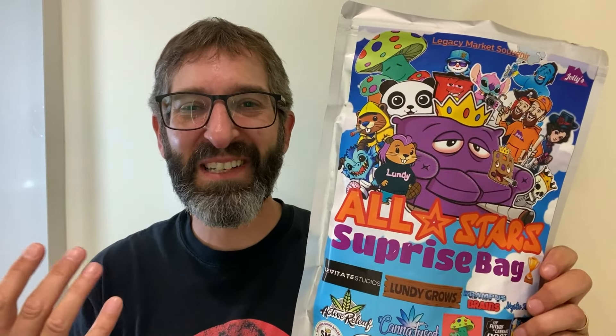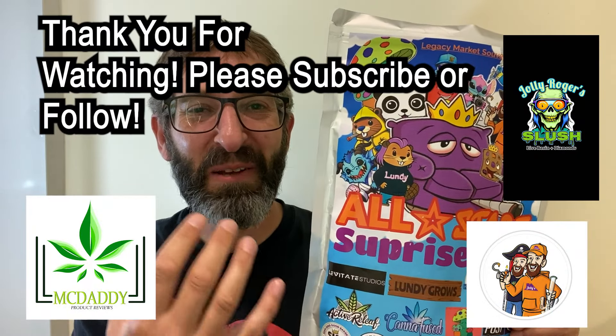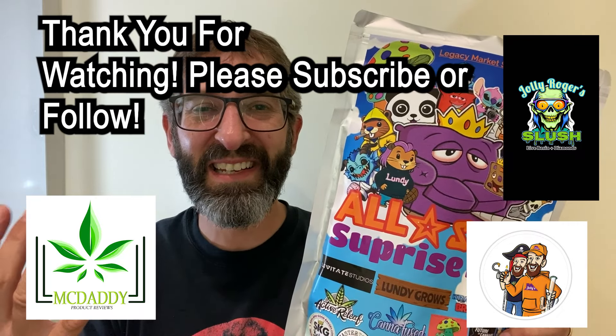Can't wait to try them out. Well that's been my unboxing for my All Star Surprise Bag from Jolly Rogers. This has been McDaddy — thanks for watching!